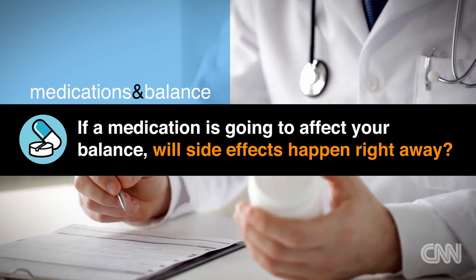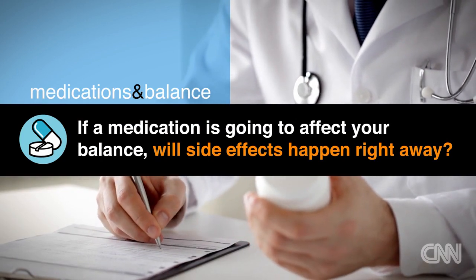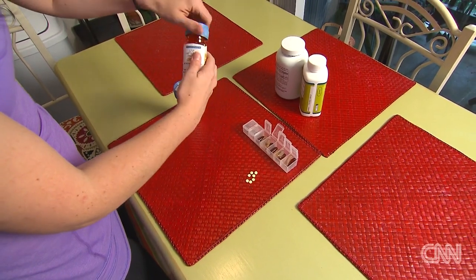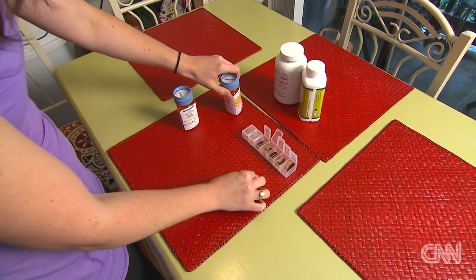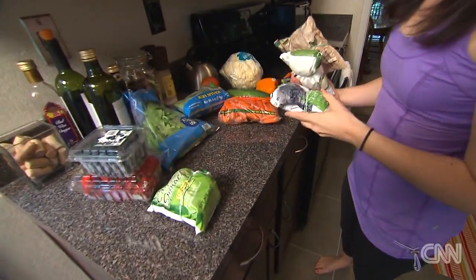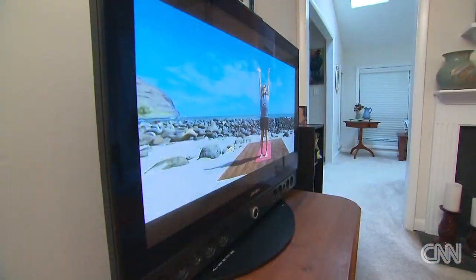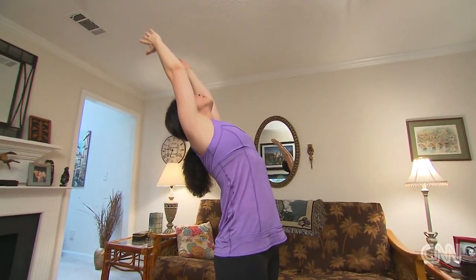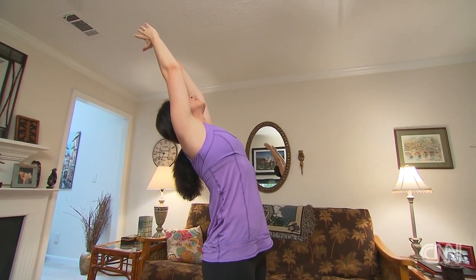If your medication is going to affect your balance, will side effects happen right away? Side effects can occur at any point. It might be something that the first time you take it, you experience it. Or it might be after days or weeks of being on the medication, and kind of an accumulation in your body, that you'll start to feel something. So never be afraid to ask your pharmacist or your doctor — hey, I've been on this for a day or I've been on this for a year and I'm noticing this. Could this be related and how can I monitor that?